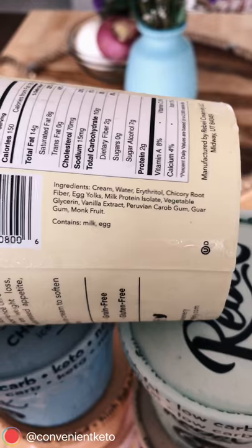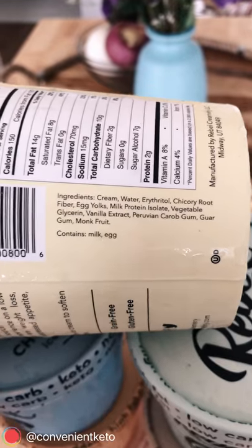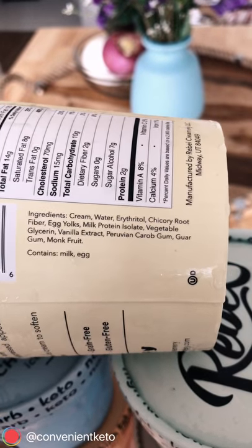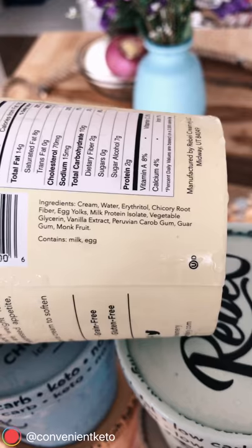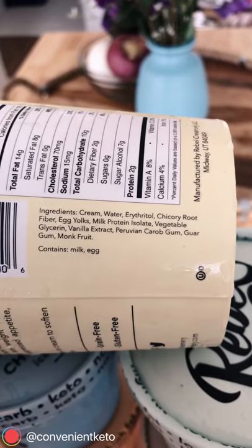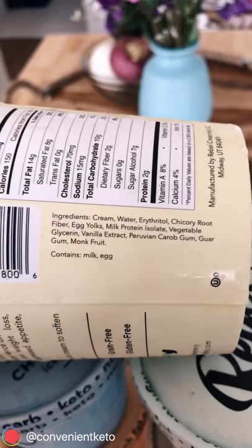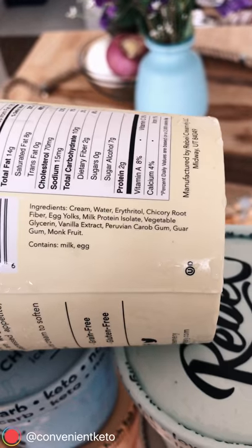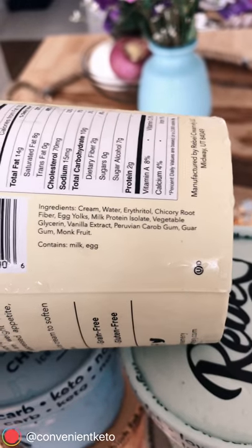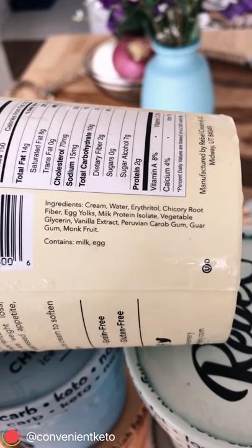The ingredients are gonna look relatively simple. The vanilla is the most basic flavor. Your main ingredient is heavy cream, which means there's no milk in there and that reduces the amount of carbs from sugar. Next is water, then sweeteners — erythritol, the zero glycemic index sugar alcohol, with seven grams in the vanilla flavor. Then you have chicory root fiber, which is two grams — a thickener and sweetener also called inulin, and that's also low glycemic.